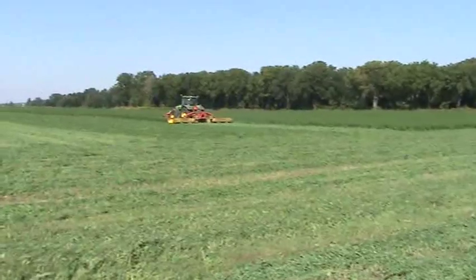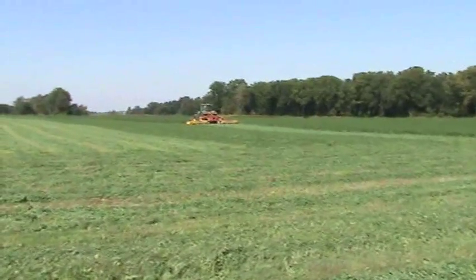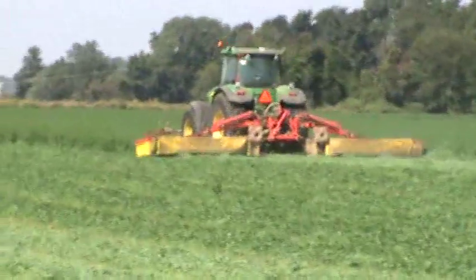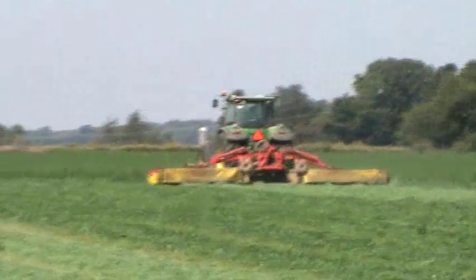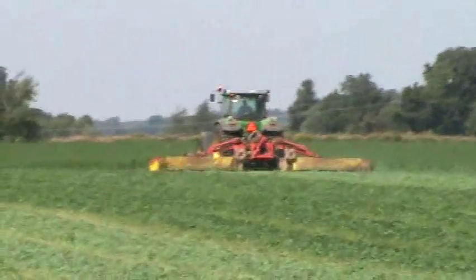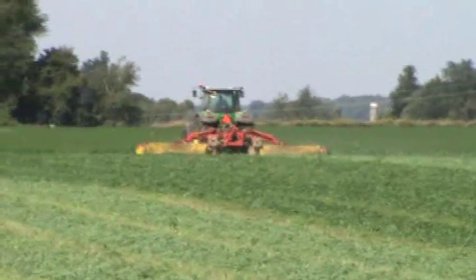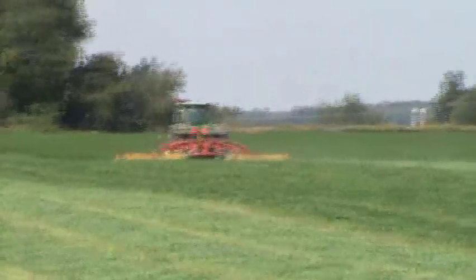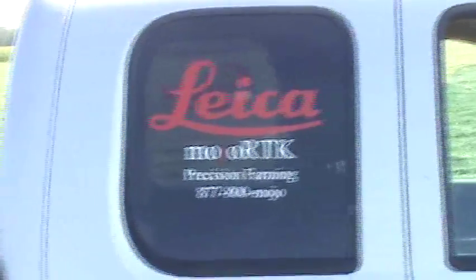So just to recap: this 120-acre hayfield used to be run with two John Deere swathers that took four hours to mow the whole thing. Now they're running this John Deere 7930 with three mowers with RTK from Lake Geo Systems, and he's mowing it in three and a half hours — less fuel, faster job, when it has to be right.